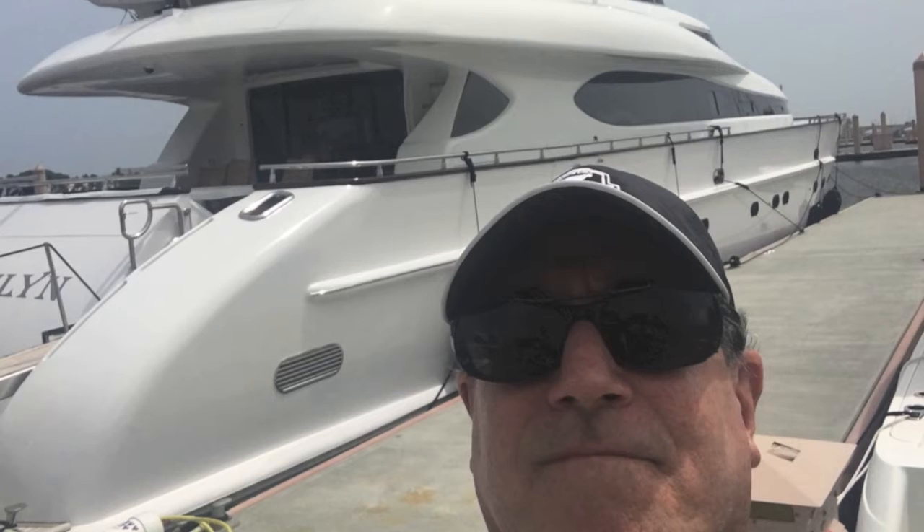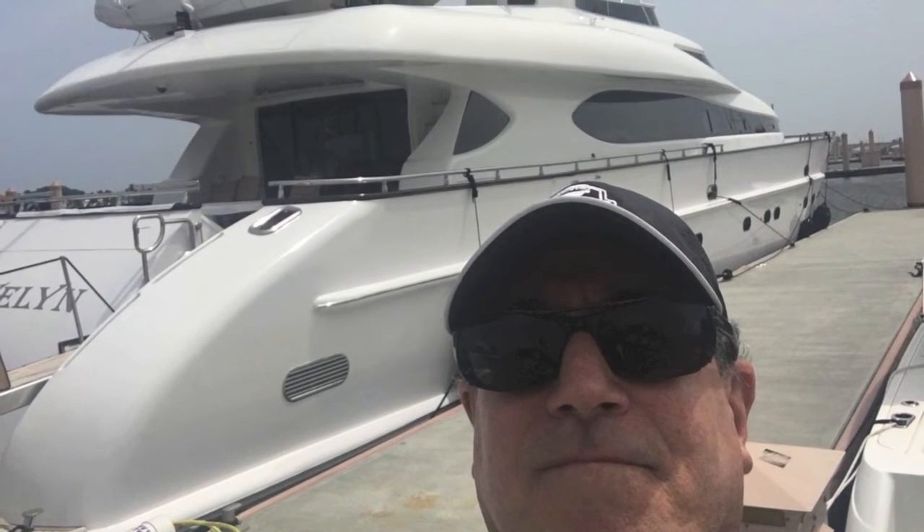I'm Randall Burr, your concierge yacht broker in Fort Lauderdale, Florida. Today it's my pleasure to present to you a 102-foot Maioria motor yacht.